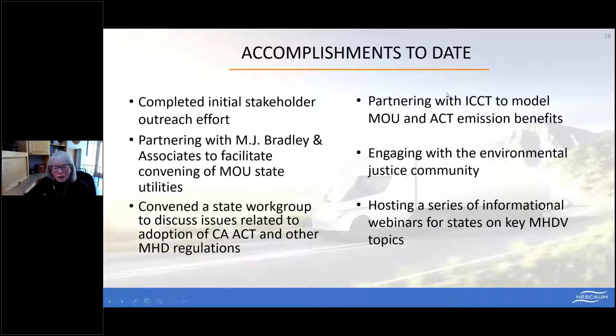The medium and heavy-duty vehicle market is much more complex than the light-duty vehicle market. To build knowledge on the part of the MOU states and lay a strong foundation for action plan recommendations, we've hosted a series of webinars covering topics from utility issues to unlocking private investment capital. Through these webinars we've heard from industry experts, utilities, commercial fleets, public fleets, transit agencies, school districts, and startup companies demonstrating innovative business models.